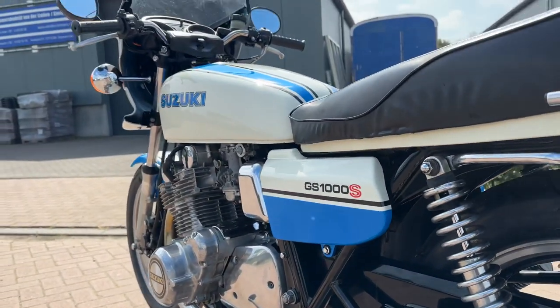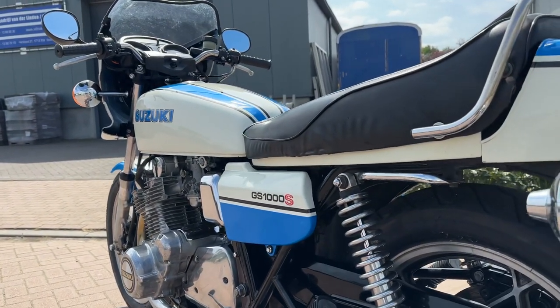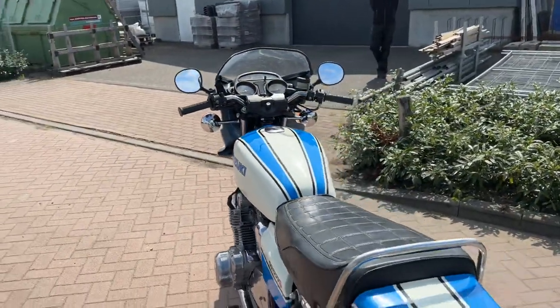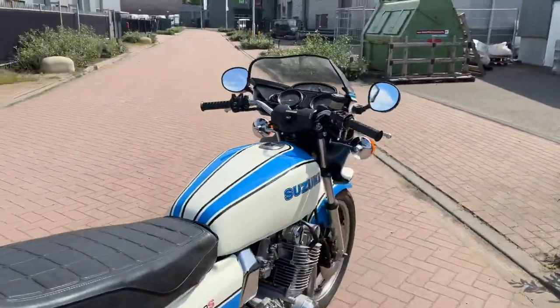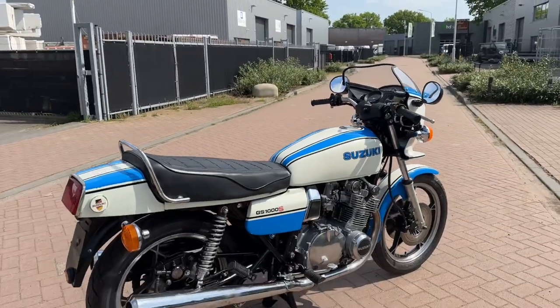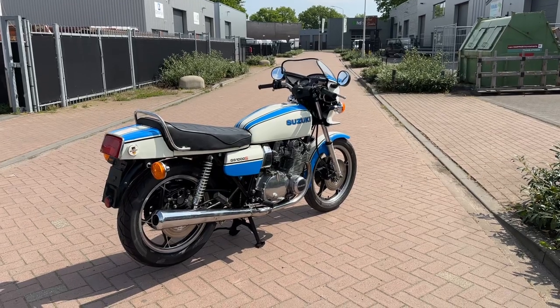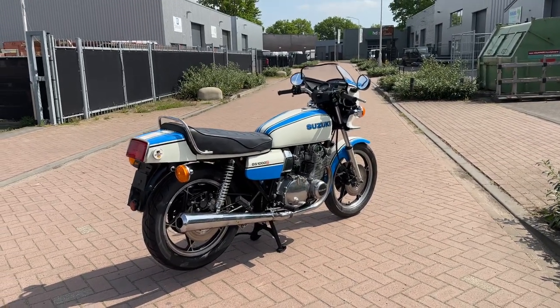So if you're interested in this beautiful GS 1000S Wes Cooley, contact me, call me, send me a WhatsApp or visit me in the Netherlands. A video call is also possible. Thank you for watching and see you next time again.